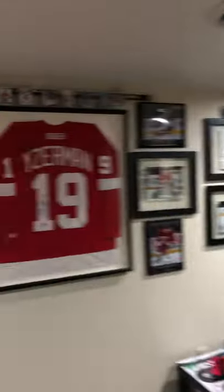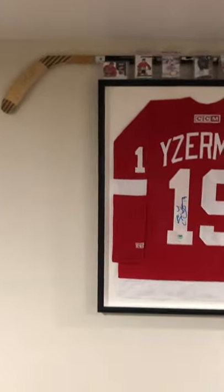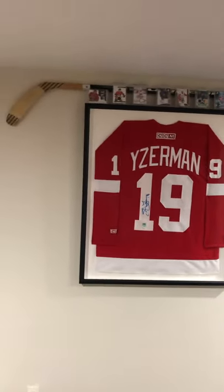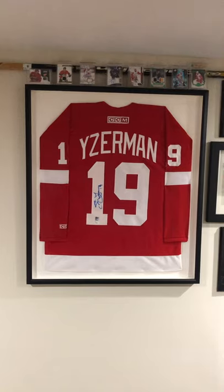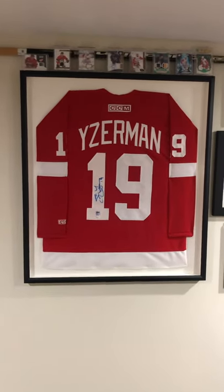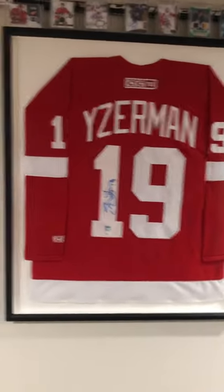Switching gears to the opposite wall, we get the hockey wall. This is all my autograph stuff — well, most of my autograph stuff that I've got. Obviously in the center is the Yzerman jersey, autographed, behind museum glass. That was extremely expensive to put up, but we got the Yzerman jersey.